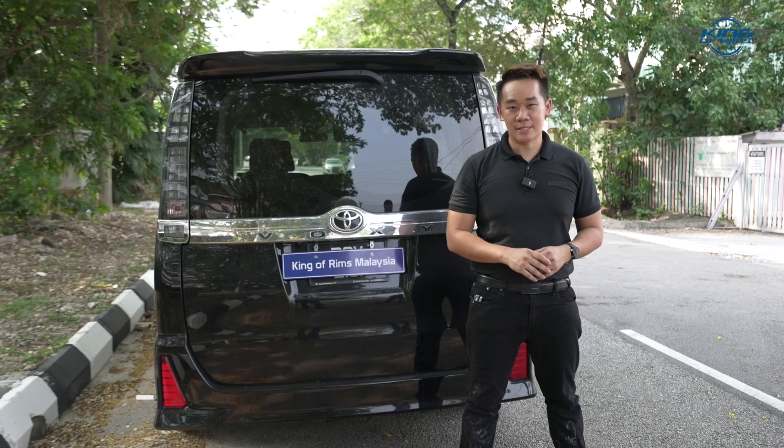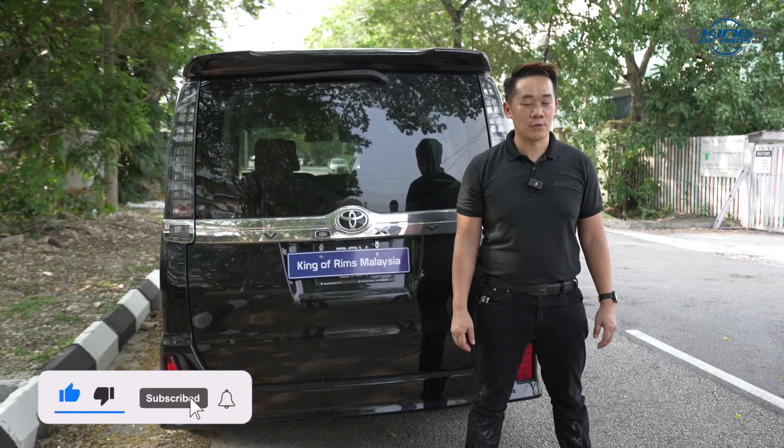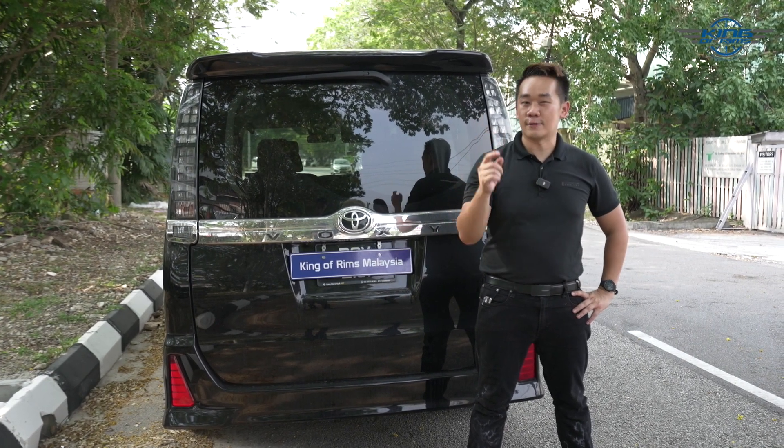Thank you guys for watching. I hope you enjoyed the video. If you like what we do here, show some love — like the video and subscribe. If you're looking for sport rims, check out our King on Ring Facebook page and King on Ring website. Thanks again for watching, I'll see you guys in the next video.